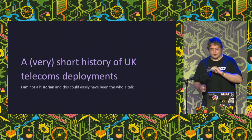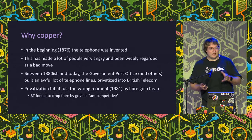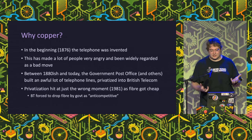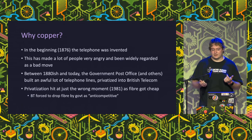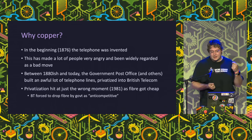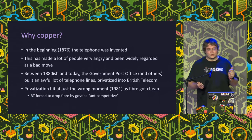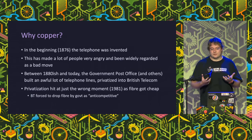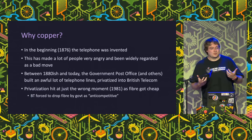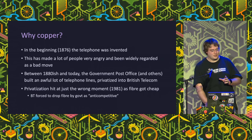A very quick run-through of telecoms history. Why copper? Back in the very early days we invented the telegraph, and then the telephone came along and made that accessible. We deployed telephone lines much more rapidly, and by 1948 we had about 4.5 million lines across the country, mostly built by the GPO after it was nationalized. In 1981 the government privatized all government-owned telecoms networks and formed British Telecom. Around that time fiber was starting to get interesting, but the government asked BT not to switch to fiber because BT was the only one who could do it, and they thought that was anti-competitive. So we had a missed opportunity where we almost got fiber across the UK, but instead ended up with copper.